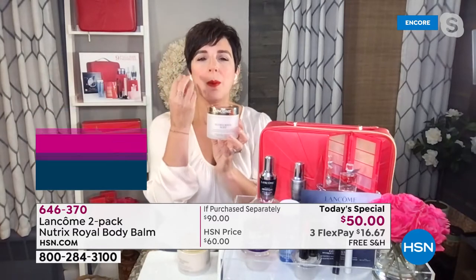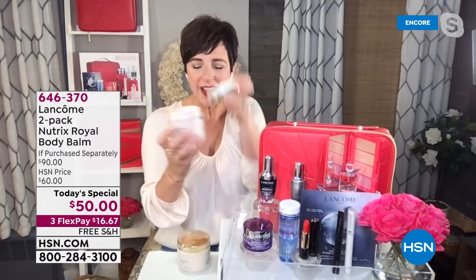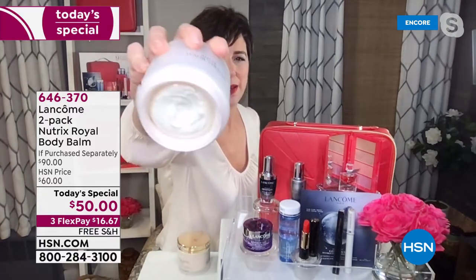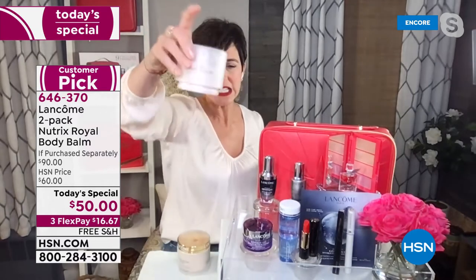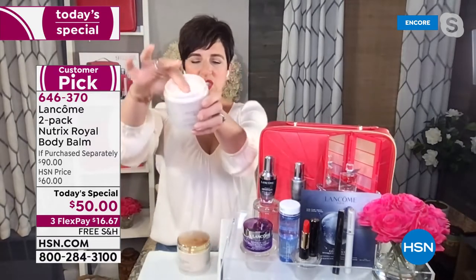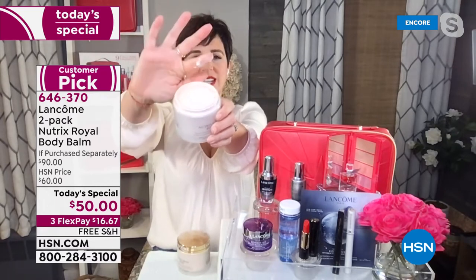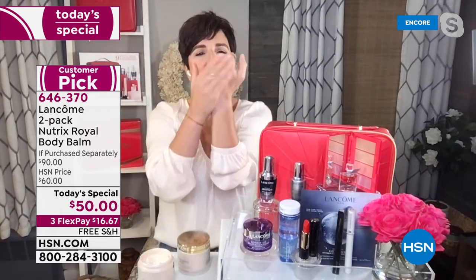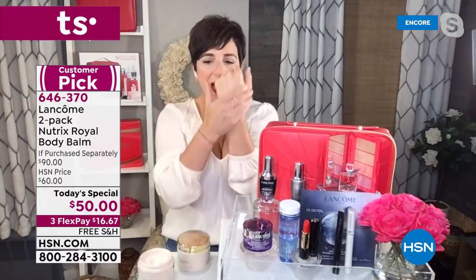This is the most moisturizing, smooth, silky, quenching, drenching balm. It's rich and yummy but it's silky, smooth, satiny — not greasy. It's going to drench your skin with essential ingredients. It's going to cushion and insulate your skin from any type of change in temperature or weather.